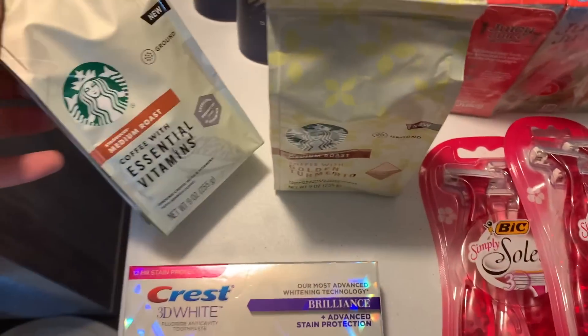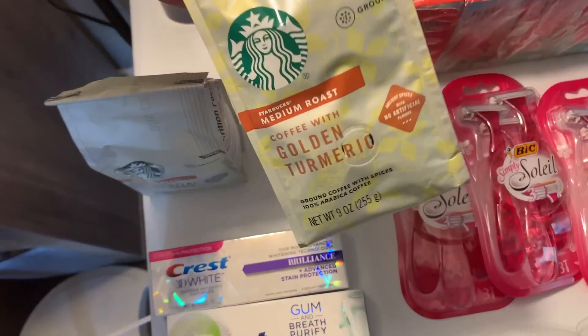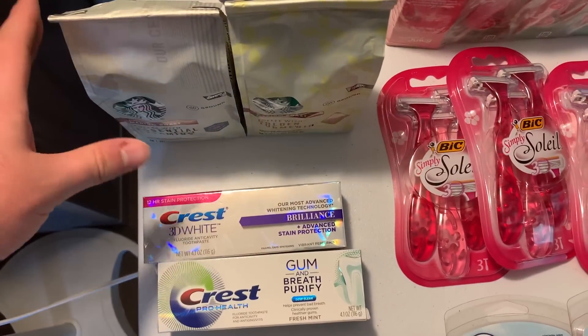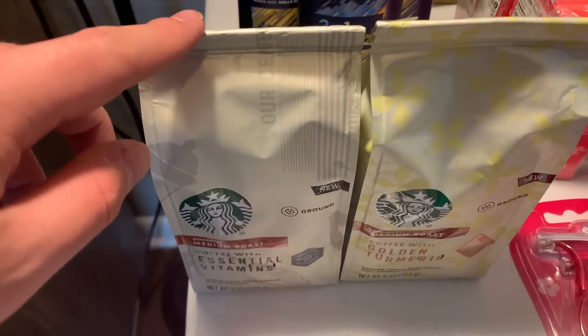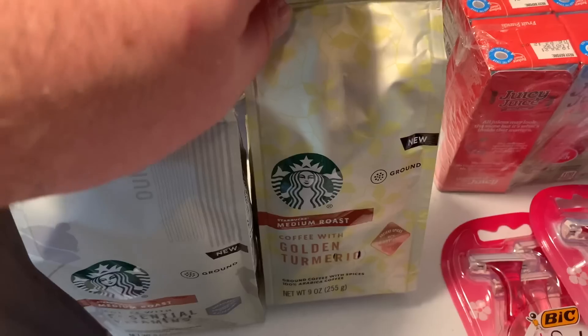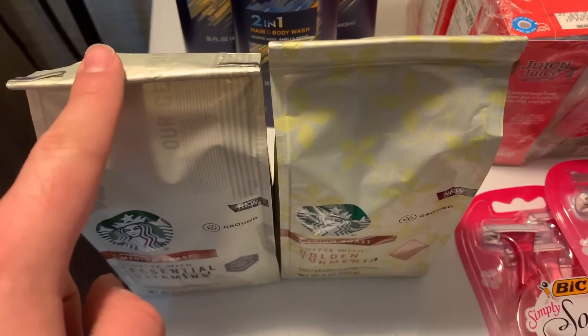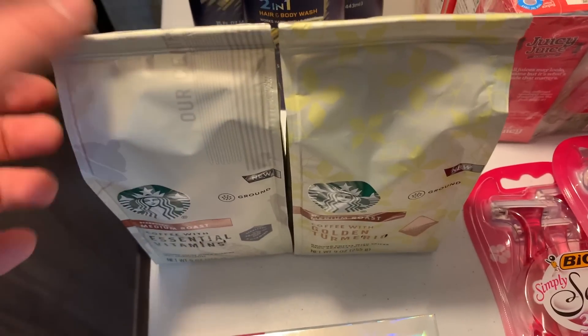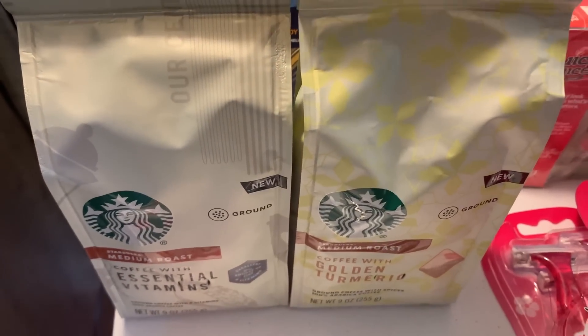The Starbucks coffee — I got one Essential Vitamins and one Golden Turmeric. You can get one of each; they're $5.99 on the mega sale. We have a $5 Shopkick for the vitamins one and a $5 Shopkick for the turmeric one, so that's at 99 cents. I got $1.25 Ibotta back with a limit of $5, so I got it back for both. Makes it free plus a 26-cent money maker.